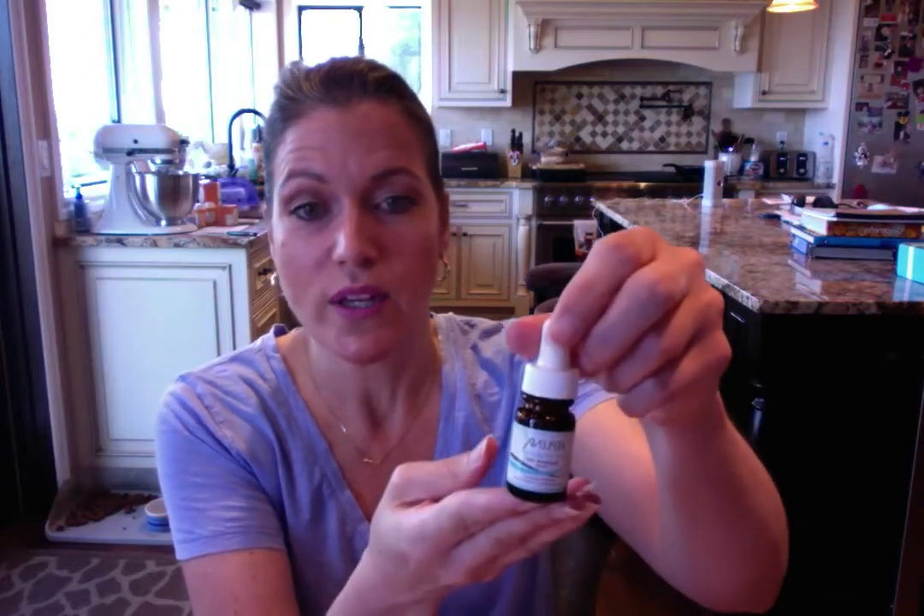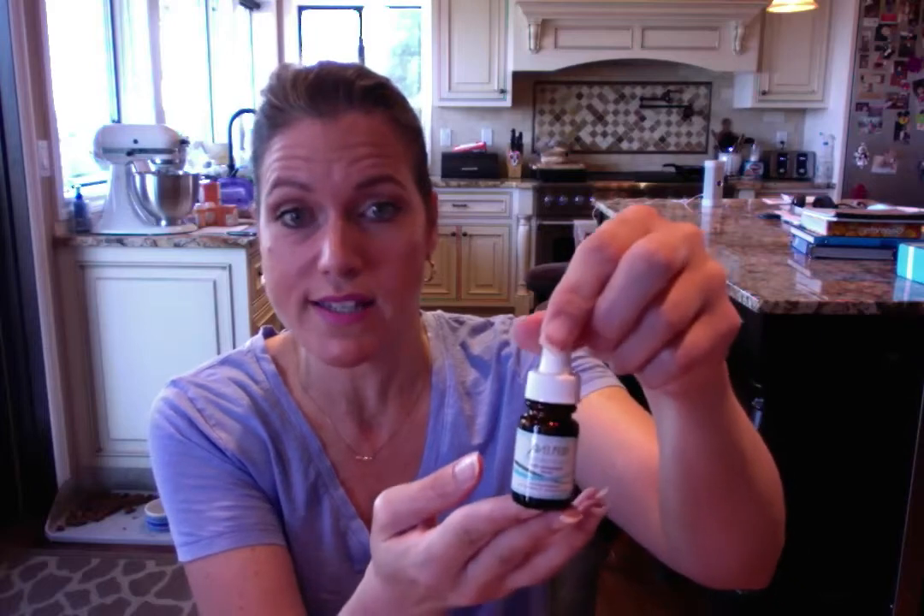We also received from Replenix Pure Hydration a Hyaluronic Acid Serum — I always have a hard time with that word. It's a really nice deluxe sample size with a dropper, which I think is cool. It says this intensely hydrating serum quenches skin with its weightless hyaluronic acid formula, softens lines, and boosts collagen.